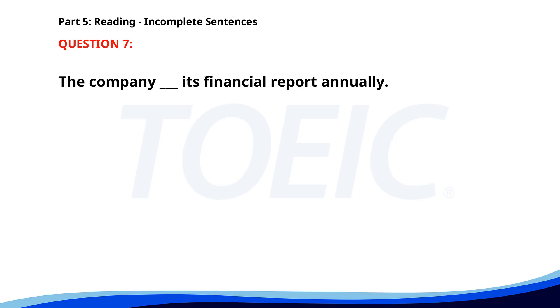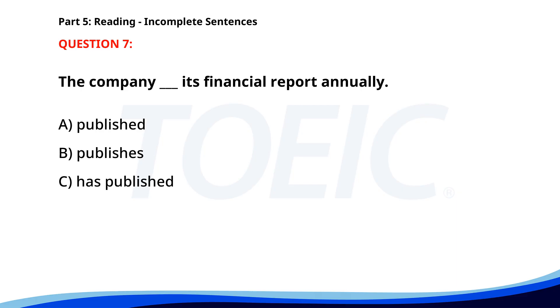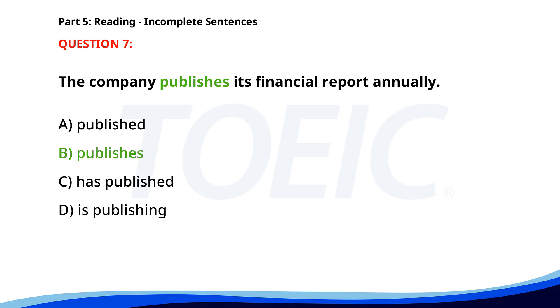Number 7. The company ___ its financial report annually. A. Published. B. Publishes. C. Has published. D. Is publishing. The correct answer is B: Publishes.